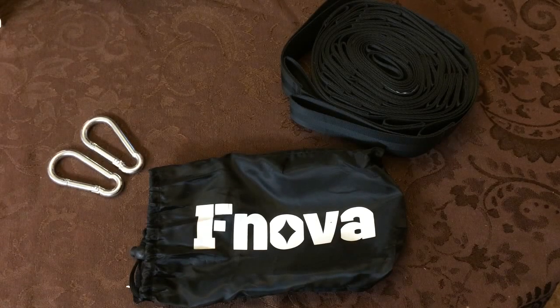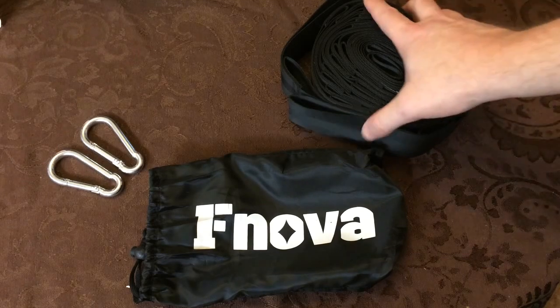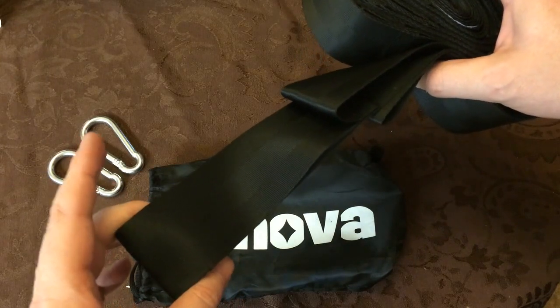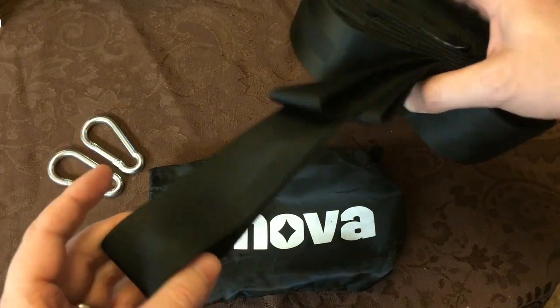Hey guys, today we're taking a look at the F Nova hammock straps. What makes these unique is that these are extra wide — these straps are 2 inches wide, so kind of think your seat belt in your car, similar to that.